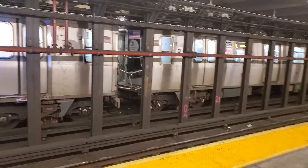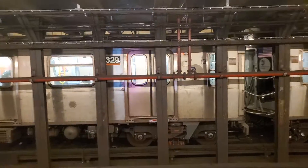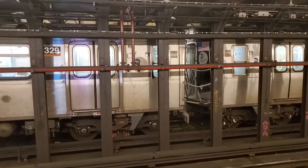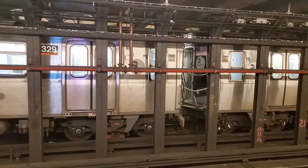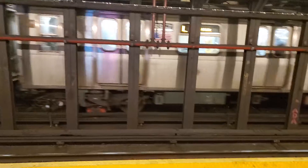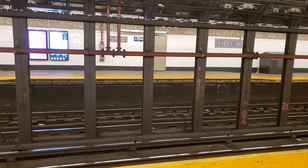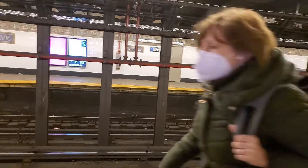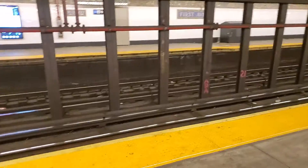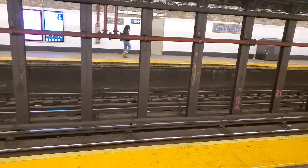But they all pile into these two cars. Happens the same way on the other side — that's how the station is set up, east or west. In this case, the L train. I'm making this video because most people pile into these two cars because of that sign that says boarding area. It's a boarding area for people who are carrying cargo and have baggage.